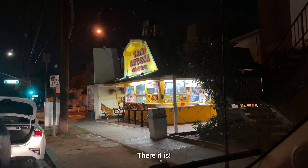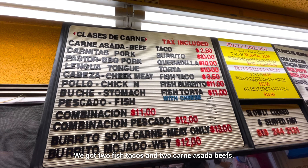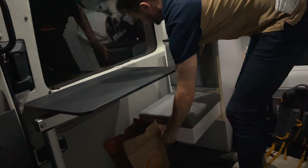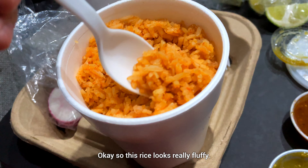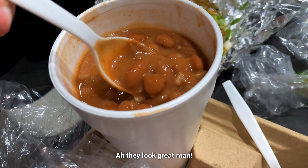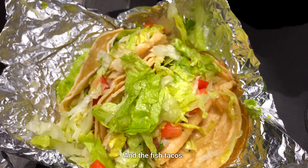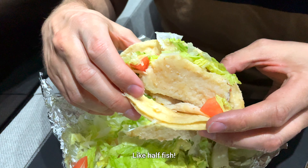And then we had to ask them for food recommendations. We got two fish tacos and two carne asada beefs, and then we also got one beans and one rice. So this rice looks really fluffy. The beans — oh, they look great. Real beans. That's what the beef tacos look like. And the fish tacos — it's a grilled fish. I was kind of expecting deep fried, but wow, they're really generous with their fish portion. Like half a fish.